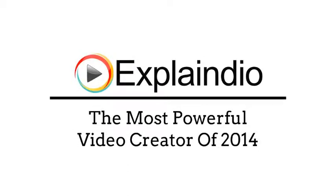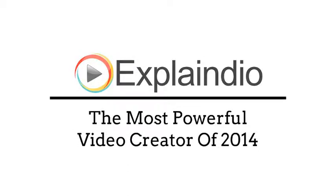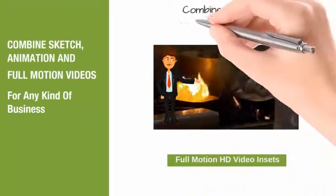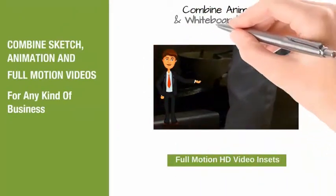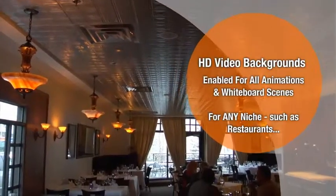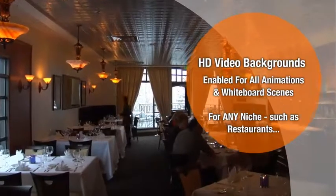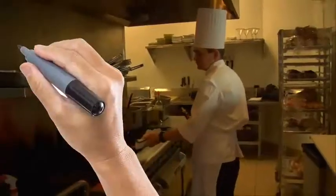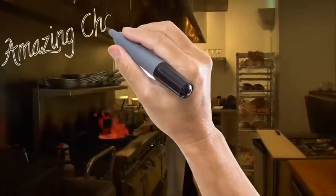It's called Explaindio Video Creator, and here's just a taste of the amazing videos that it can create. Explaindio is the most powerful video creator of 2014, hands down. It combines sketch animation and full motion videos for businesses of any kind, combining animation and whiteboard sketch, with high-definition video backgrounds enabled for all animations and whiteboard scenes, for any niche. As an example, take a look at this one for restaurants.